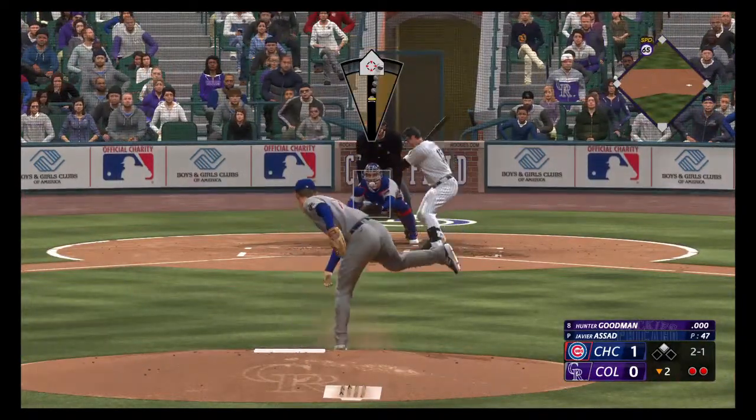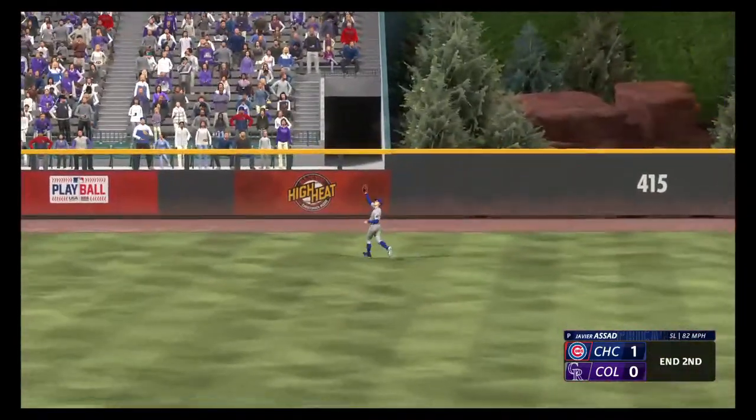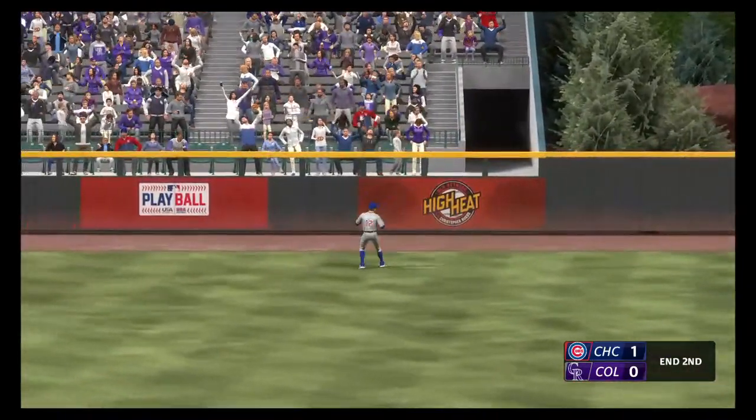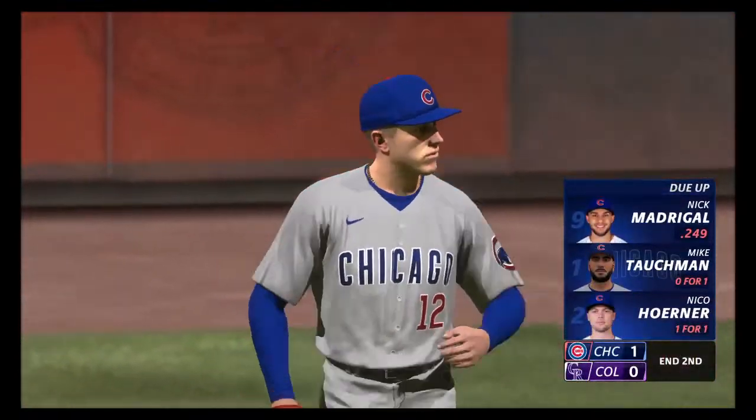And now Hunter Goodman — that's hard hit and in a line. Crow Armstrong makes the catch, inning over. The Rockies strand one, still behind by a count of one to nothing.